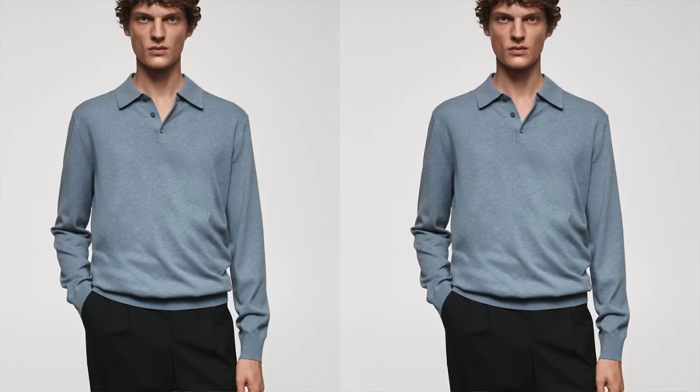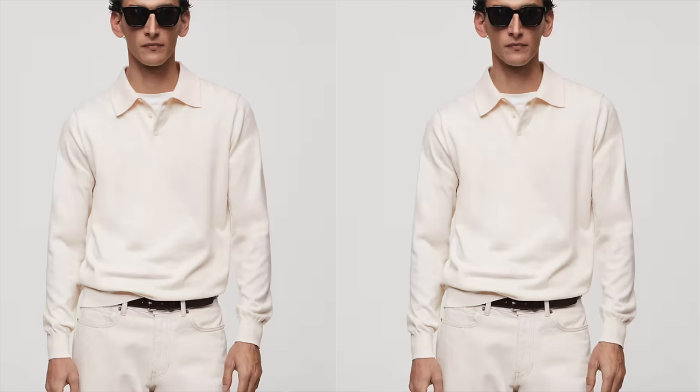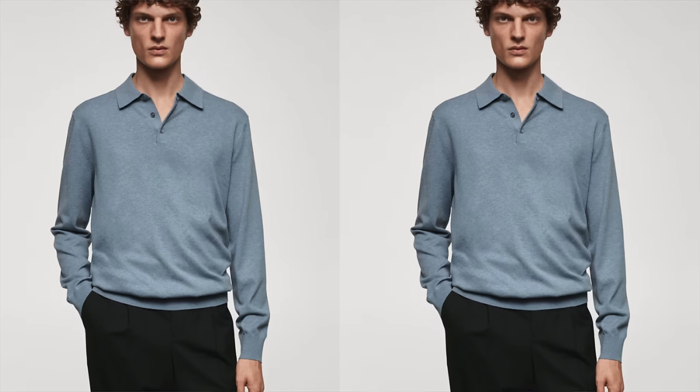Next up, we have a selection from what I believe is an underrated spring style — the long-sleeved polo shirt. Check out this cotton jersey long-sleeved polo from Mango Men. It's comfortable, stylish, and soft. The cotton jersey construction feels great against your skin. Long sleeves add versatility that a short-sleeved polo doesn't have, making it easy to transition from casual to more polished settings. I really like the ribbed collar and cuffs, and the front button placket. It comes in lavender, cream, blue, and my personal favorite, medium brown. Grab it for $50.